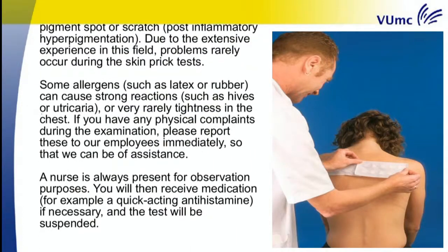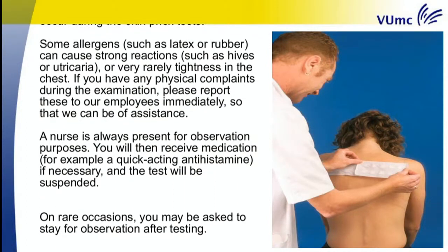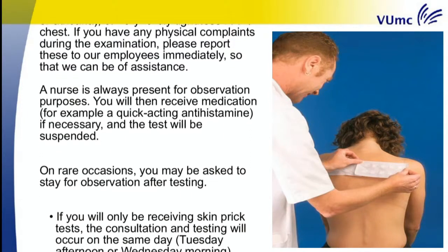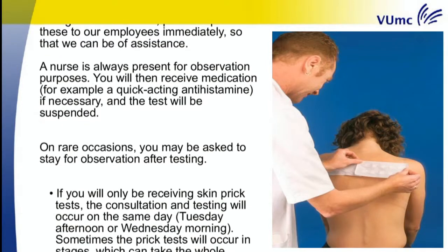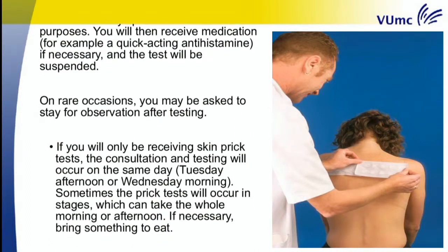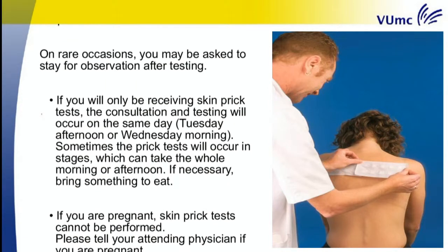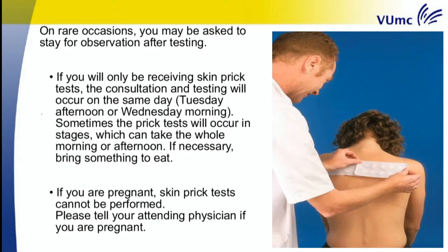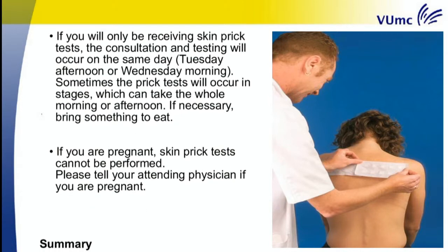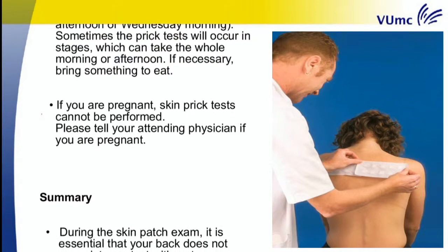Some allergens such as latex or rubber can cause strong reactions such as hives (urticaria) or, very rarely, tightness in the chest. If you have any physical complaints during the examination, please report these to our employees immediately. A nurse is always present for observation purposes. You will then receive medication — for example a quick-acting antihistamine if necessary — and the test will be suspended. On rare occasions, you may be asked to stay for observation after testing. If you will only be receiving skin prick tests, the consultation and testing will occur on the same day, Tuesday afternoon or Wednesday morning. Sometimes the prick tests will occur in stages, which can take the whole morning or afternoon. If necessary, bring something to eat. If you are pregnant, skin prick tests cannot be performed; please tell your attending physician if you are pregnant.